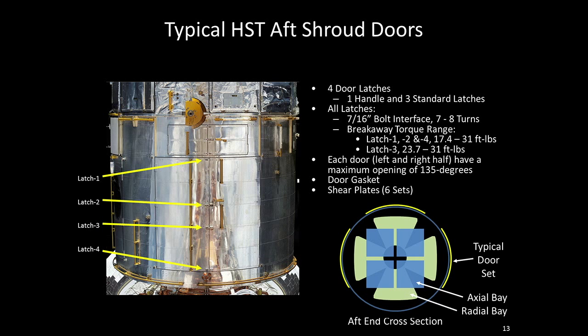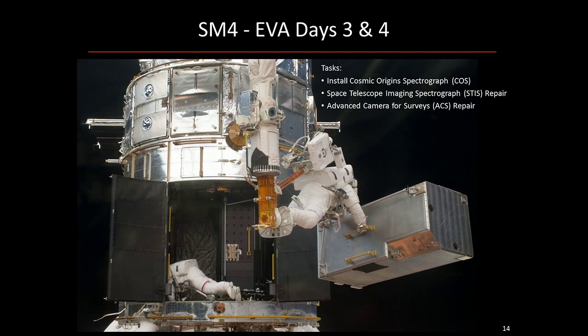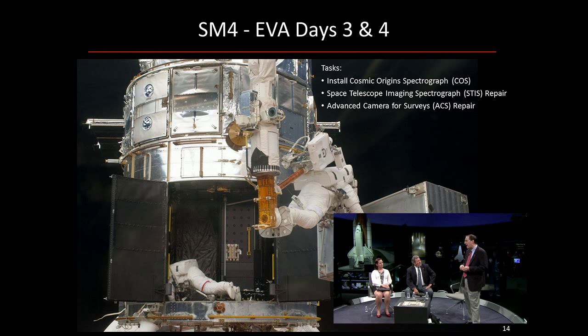We're going to focus on Hubble Servicing Mission 4, which has five EVA days — approximately eight hours each. I want to focus on two of those EVAs — days three and four — because they were doing something we did not intend to do in the first place. The first one was easier: install the Cosmic Origin Spectrograph. The aft shroud doors are open, and there is one empty bay — this is the instrument that was in that bay, called CoStar. Jennifer, that is here in the museum.